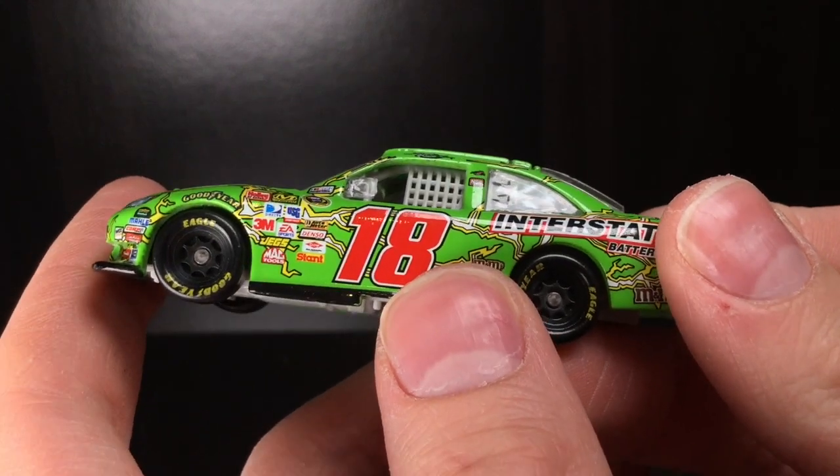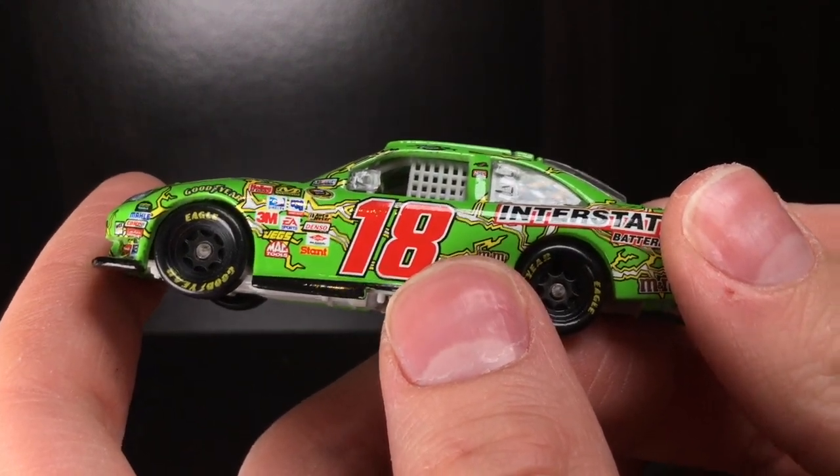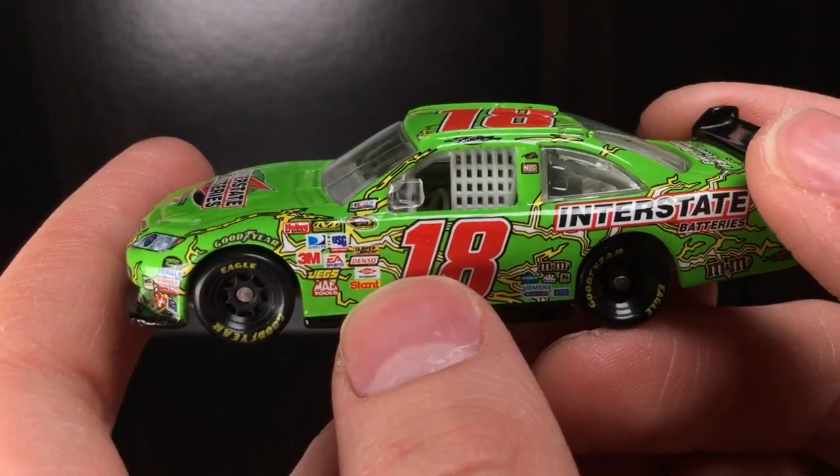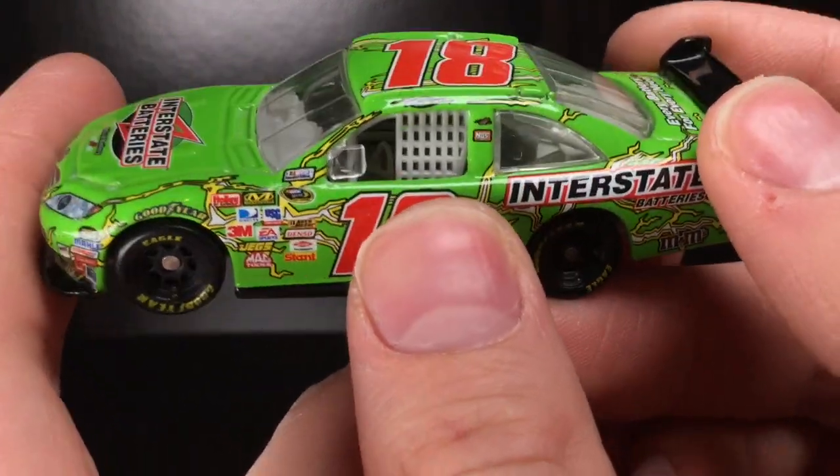This is back when Kyle Busch was just on the scene. He took the reins over from JJ Yeley, who honestly underperformed in the 18 car. And Kyle Busch was really starting to make a huge name for himself.